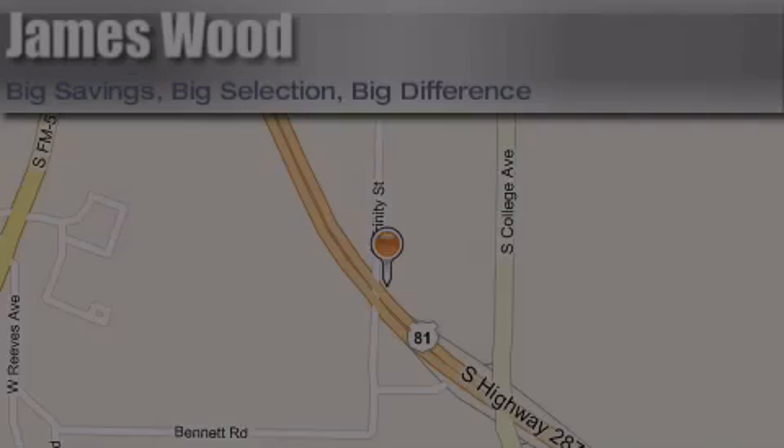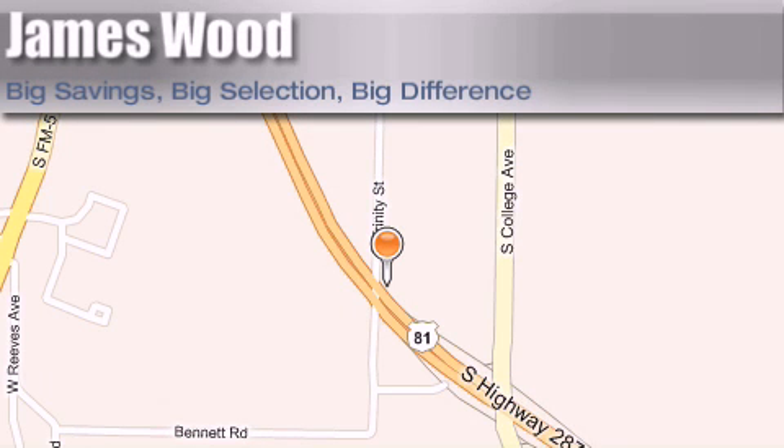James Wood Motors is located at 2111 U.S. Highway 287 South, in Decatur. Our goal is to exceed all of your expectations to ensure that you'll return for future visits.